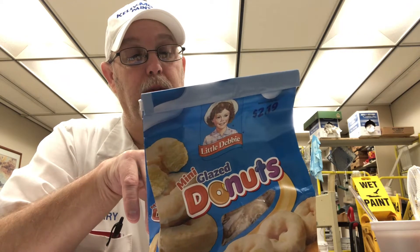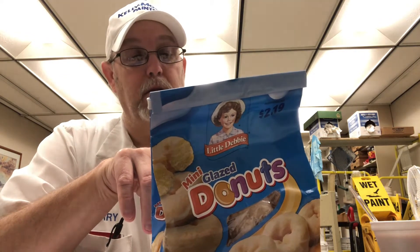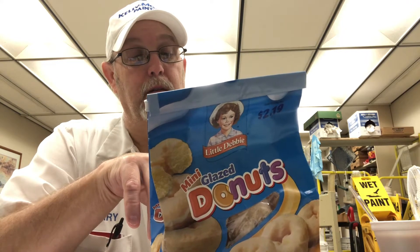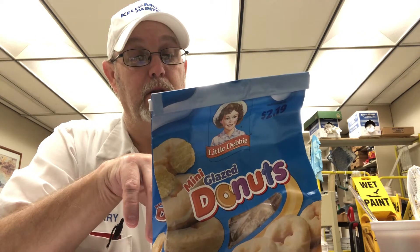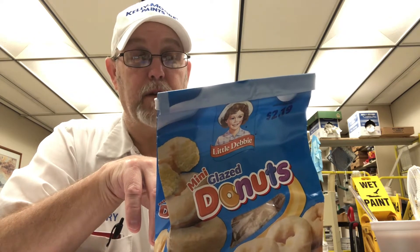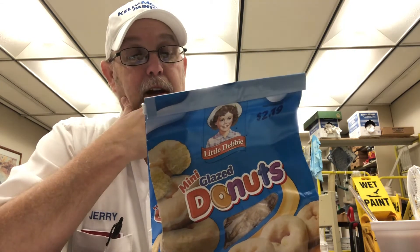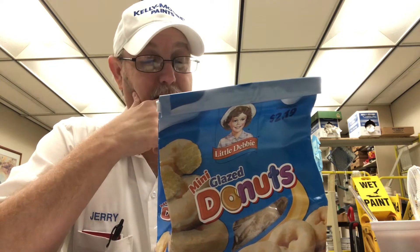Looking at the ingredients: fat dry milk, corn syrup solids, cornstarch, natural and artificial flavors, powdered sugar. I guess the powdered sugar is what they turn into the glaze for the glaze part. Powdered sugar has sugar and cornstarch. I didn't really see anything different than any of the other donuts.